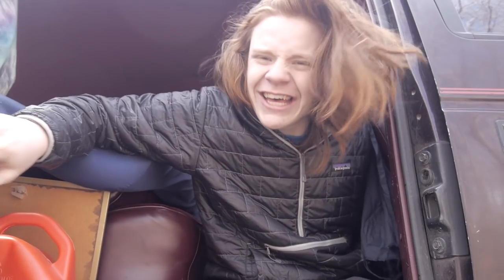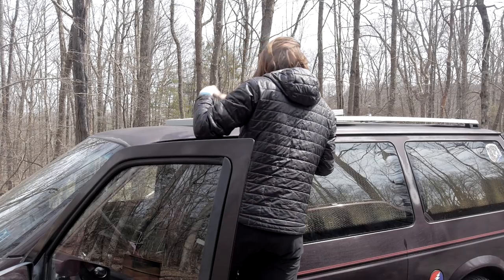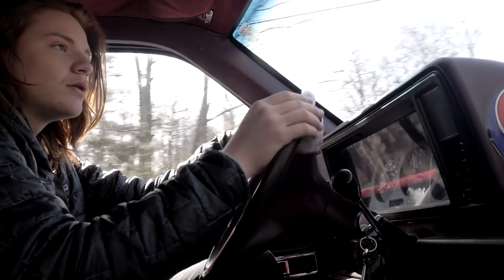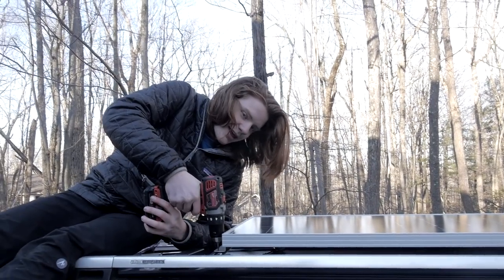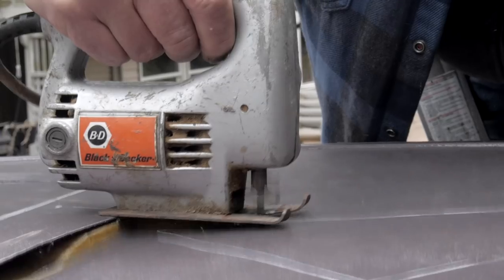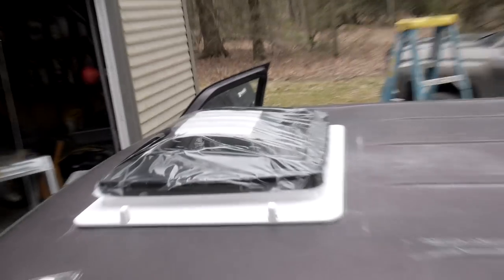Before we get started with the actual tour, I want to let you guys know a little bit about the van itself. It's a 1988 Dodge Caravan that I got off Craigslist. It had a hundred forty thousand miles on it and I got it for only $1,600. It already came with a bed installed in the back, so I really didn't have to do much, but I did end up adding a few things along the way.